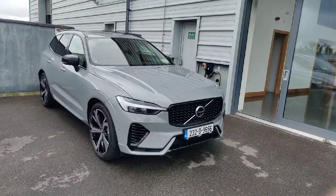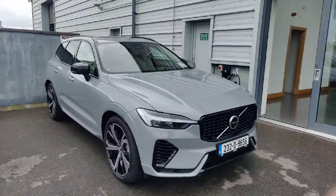Hello, Simon here from Joe Duffy's Navan Volvo, bringing you a quick video of this Ultima XC60 that we have in stock.